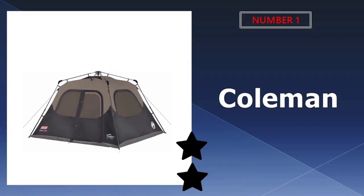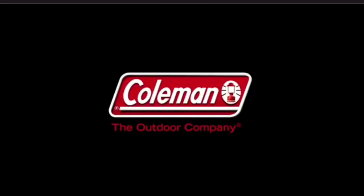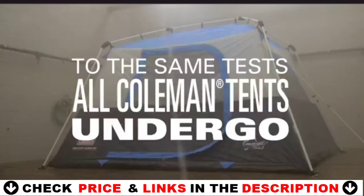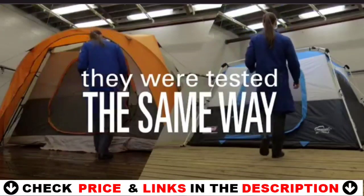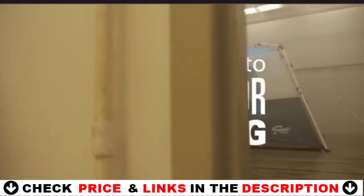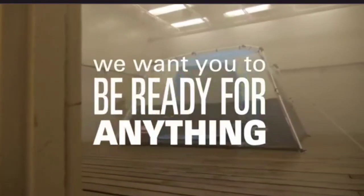Our number one pick is the Coleman Cabin Tent. This Coleman six-person cabin tent is more than just a spacious shelter — it's one of the best tents for easy setup. The Coleman cabin tent can be set up in just 60 seconds. It features Coleman's signature UV blocking tent fabric, which helps keep the tent cool in hot, sunny weather. The blackout feature also helps keep the inside cool and lets you sleep in later.